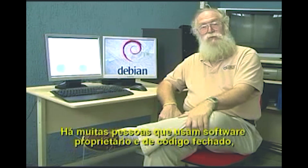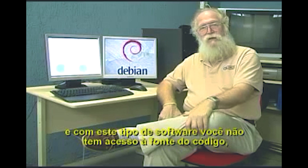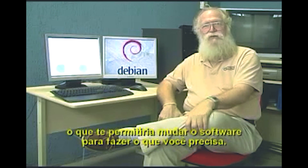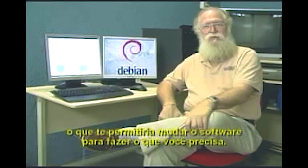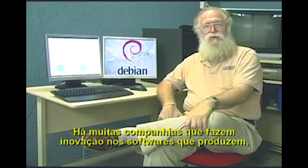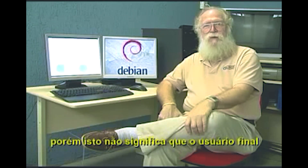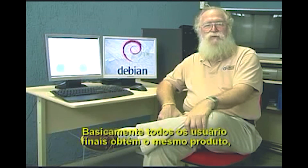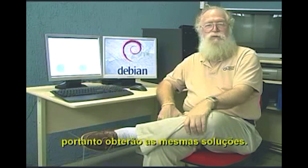There are a lot of people that use closed source proprietary software. With closed source proprietary software, you do not get the source code, which allows you to change the software to have it do what you need. There are lots of companies that do innovation in their software products. However, this does not mean that the end user can be innovative with those products. Basically, all of the end user customers get the same product and therefore may have the same solutions.